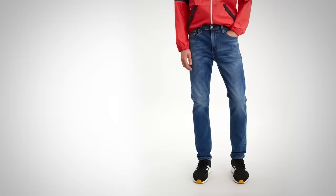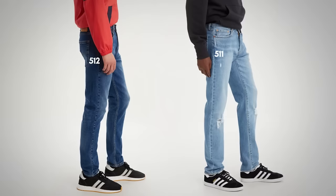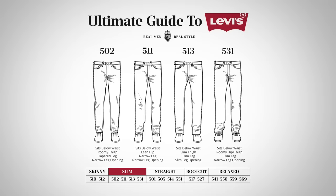What about the 522s? Levi's changed it up on us — 522s are now known as 512s. In any case, they are a slim taper. What's the difference between 512s and 511s? Not much, really. The upper fit is going to be the same, but once you go down the leg, the taper on the 512 is closer — we lose about an inch and a half on the overall diameter at the leg opening.